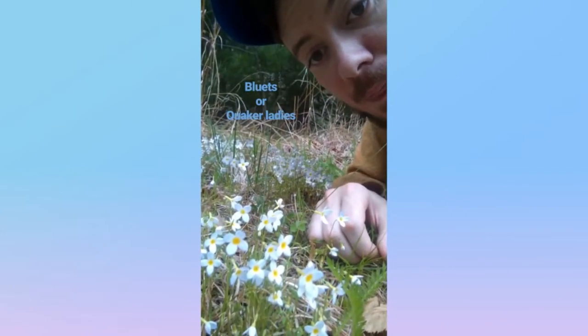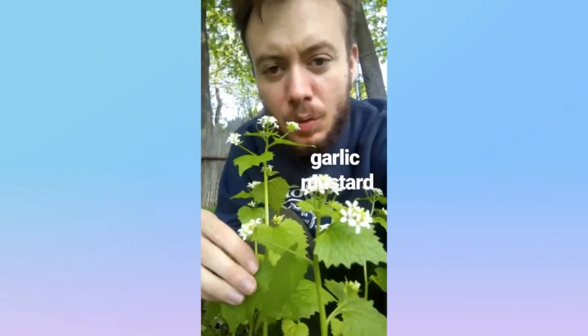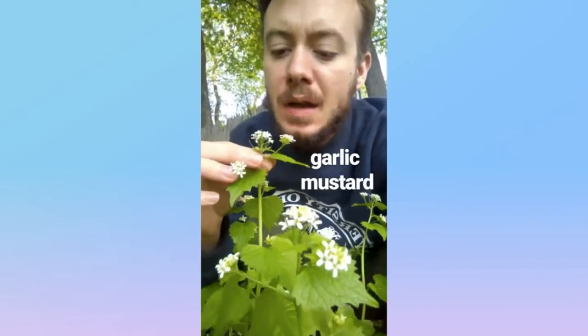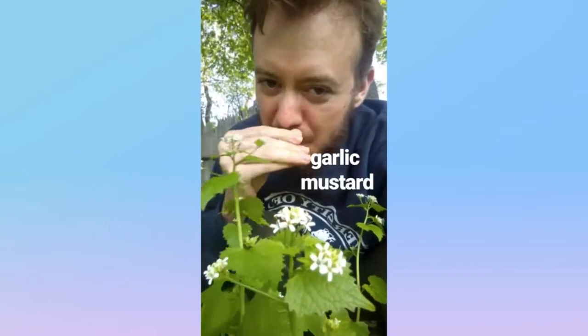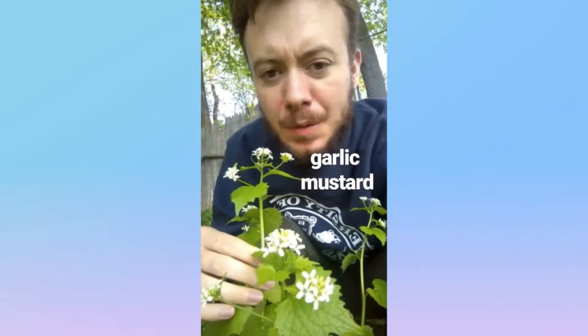Bluets. This one is from the mustard family, native to much of the Old World continents. It's got a cluster of white flowers with four petals, and these leaves that, when crushed up, kind of smell like garlic. Garlic mustard.